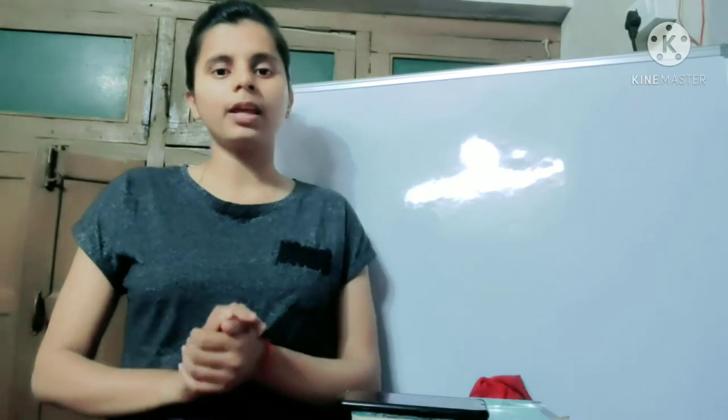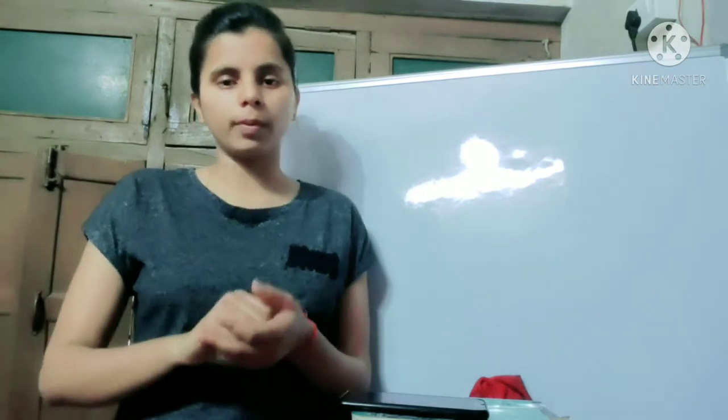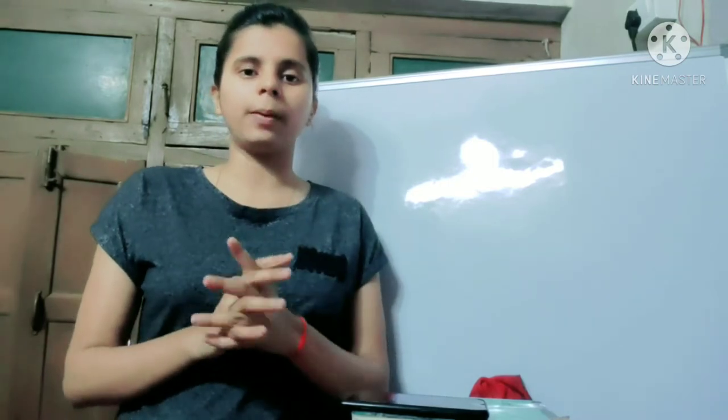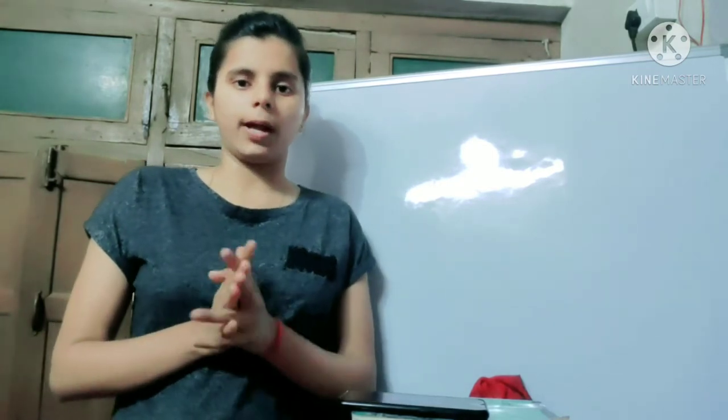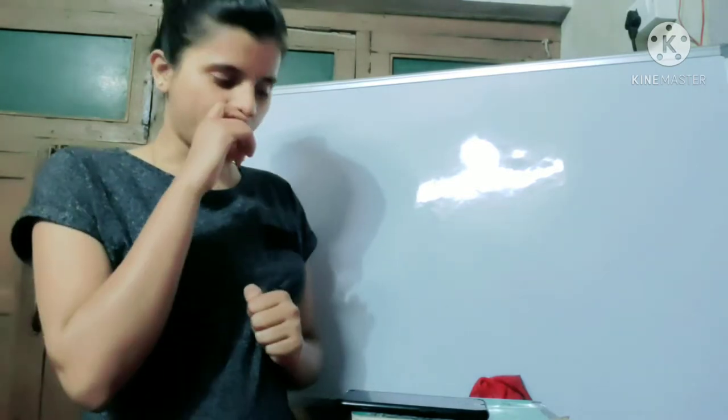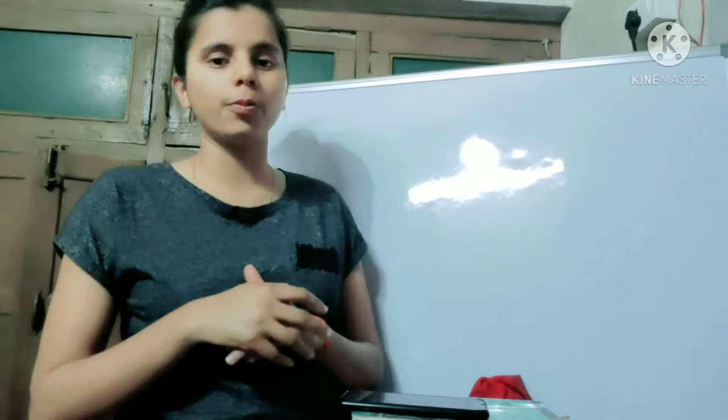The problem is clear that one particular book doesn't cover the whole topic, so I will tell you some books that cover a lot of the syllabus and you don't have to find them yourself. I will tell you about European History first.